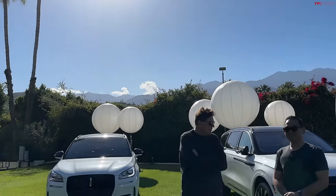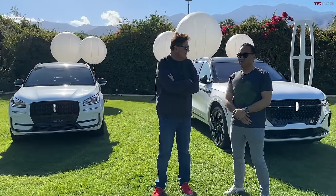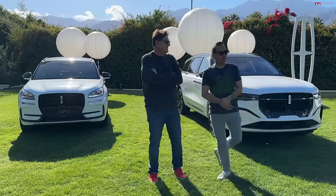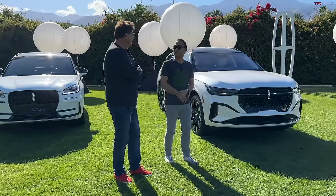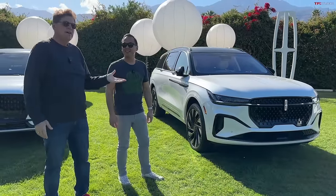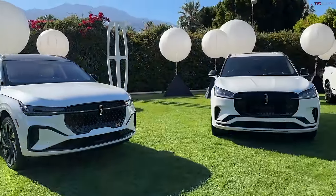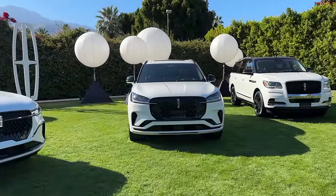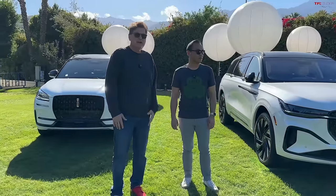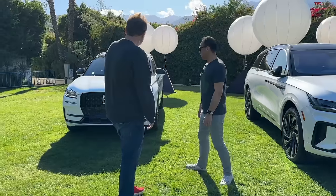Hey guys, welcome to this special collab with my good friend Sofian from Redline Reviews. Thanks for having me, Roman. And Sofian, what are we standing in front of? I guess we're standing in front of the new Lincoln Nautilus, which I actually confuse for an Aviator a lot of the times because it looks so similar.